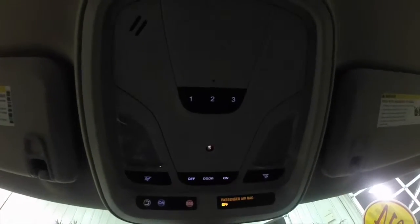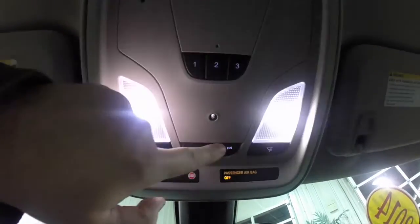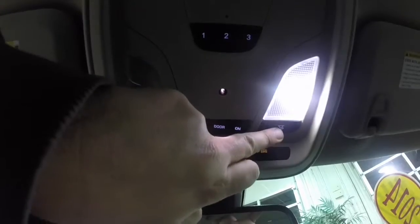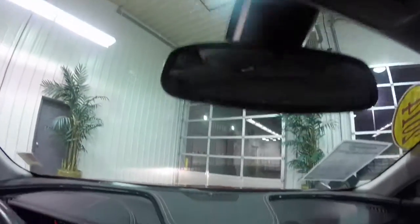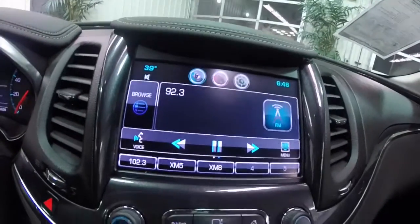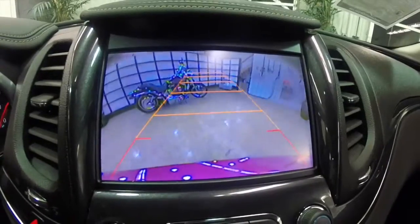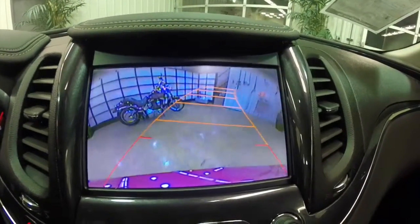Overhead you have your HomeLink universal garage door opener, your map light switch, and individual reading lights as well. There are also OnStar controls. As stated before, this vehicle does have a reverse camera. It also includes adaptive guidance lines with object detection as well.